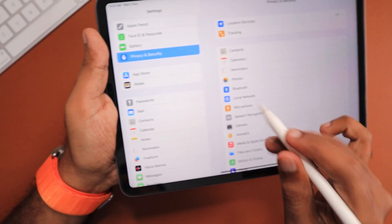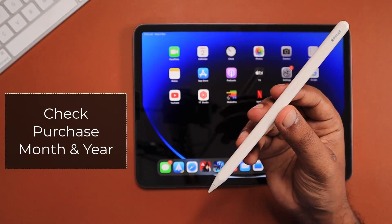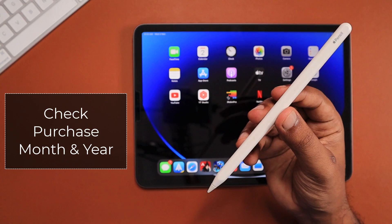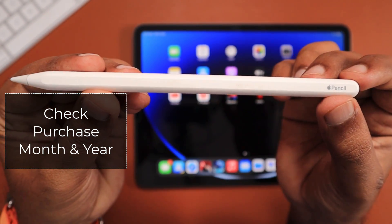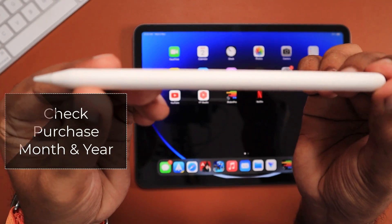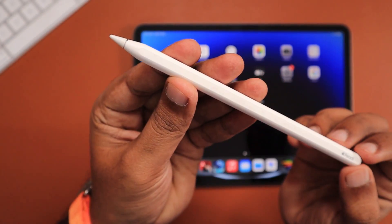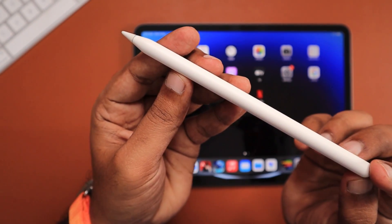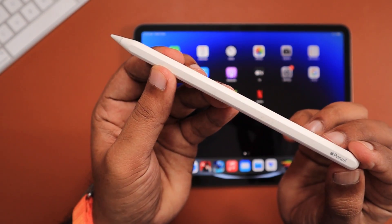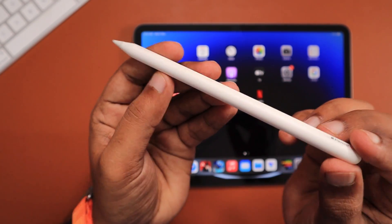If you are experiencing the same issue, the very first thing you need to check is your Apple Pencil purchase month and year. Just like with iPhones, after about 2.5 to 3 years the battery gets exhausted. For the Apple Pencil, just like AirPods, we cannot change the battery — we need to buy a new one. Check with an Apple service center before buying a new pencil.